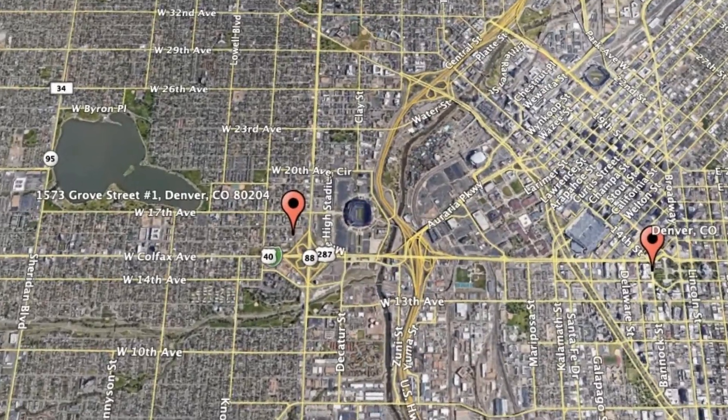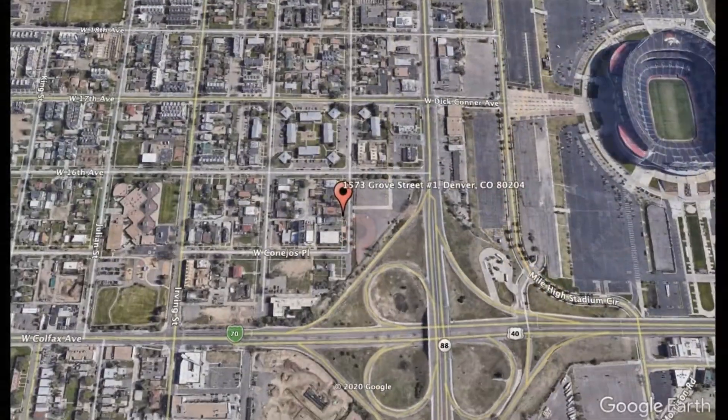Here are photos of an available rental property — make it yours today. 1573 Grove Street, Unit 1, Denver, Colorado.